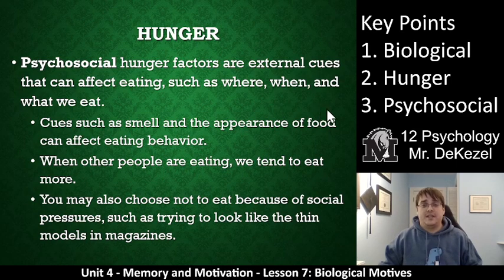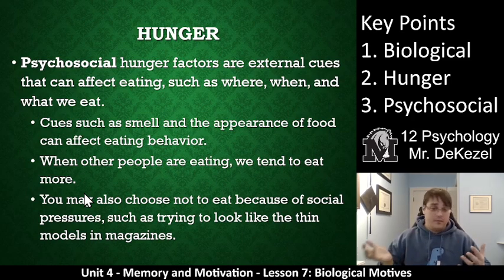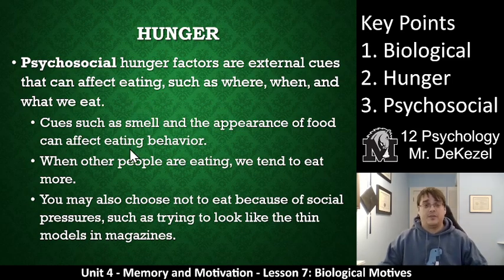Some psychosocial factors — this would be key point three — that might cause us to eat. Psychosocial hunger factors are external cues that can affect eating. They are not internal cues like 'I'm hungry' or 'I need energy.' They can affect when, where, how much, and what you eat. Cues like smell — smelling pizza or cookies — or the appearance of food, like if chips appear on the table, you're more likely to snack. When other people are eating, we tend to eat more. You may also choose not to eat because of social pressures — wanting to look thin, with the mistaken belief that eating causes you to look fat. Many different things can cause you to eat or not eat, not just being hungry or being full.